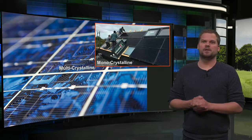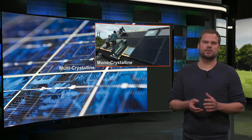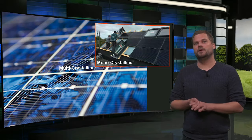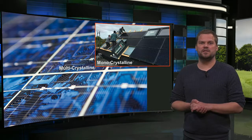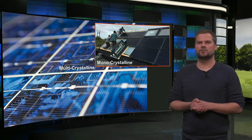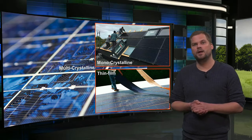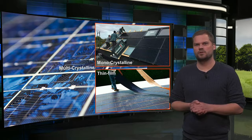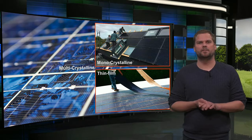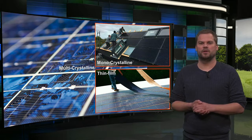Monocrystalline cells are typically black and have a uniform appearance. The modules have a high efficiency of around 20% and are also slightly more expensive. In full black modules, they can easily be integrated in buildings in an attractive way. Thin film modules consist of large homogeneous cells that are often black and flexible. They are much cheaper, but their efficiency is also lower, around 12%. With their homogeneous appearance, they may be the best option for optimal integration in buildings.